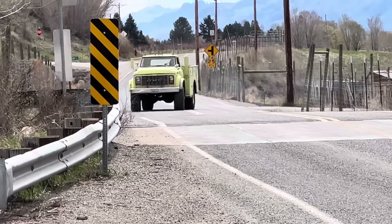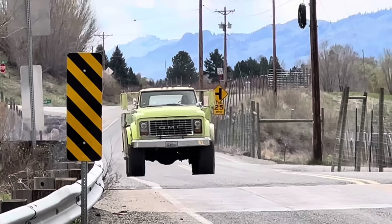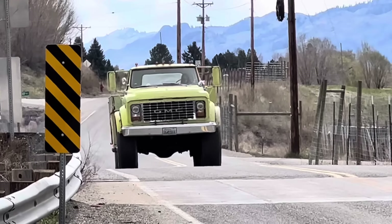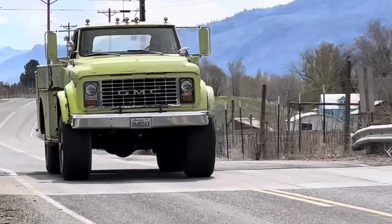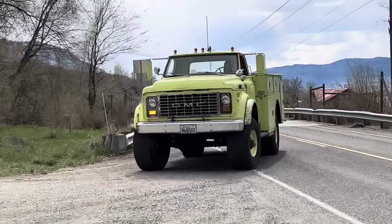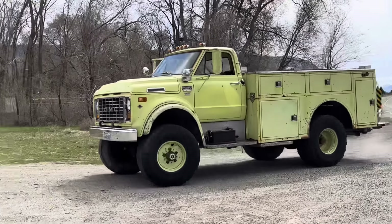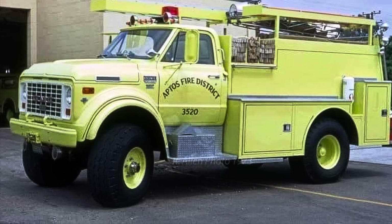I even told the wife, hey, I got you a new grocery getter. She laughed, thought I was kidding. I'm not. Here she is, first time behind the wheel of the Napco. Funny enough, it is very easy to drive — smooth diesel power, automatic transmission, power steering. I've had half-ton pickups that are more of a chore to drive than this thing is.